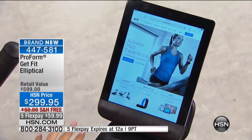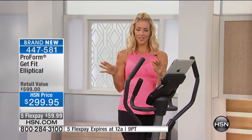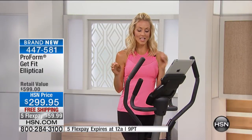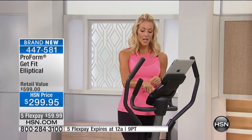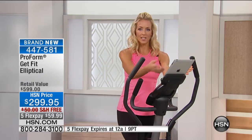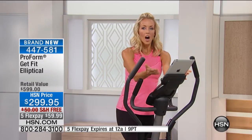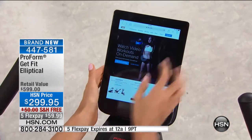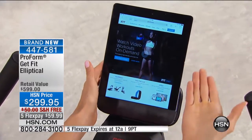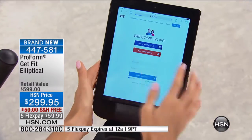What makes this elliptical different from any elliptical we've ever had here at HSN is that it's Bluetooth compatible. You turn on your Bluetooth and it syncs up with iFit. All you have to do is go to iFit.com, sign up, then sign in. It's really easy.